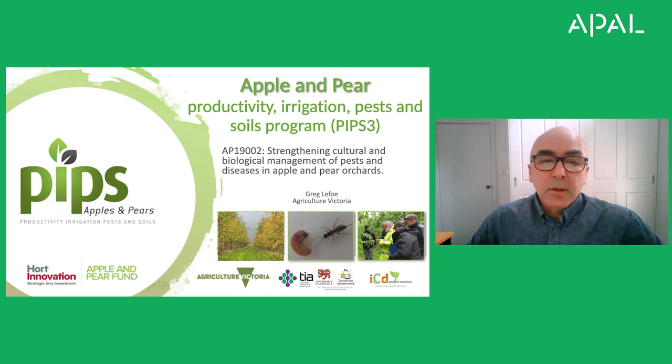There are some serious gaps in our knowledge of cultural and biological controls in apple and pear orchards, and this research aims to address some of those gaps. We know that natural enemies and other beneficial insects play a really important role in controlling key pests and in reducing our reliance on chemical inputs in the orchard. However, we don't always know how effective those natural enemies are, or how we could optimise their effectiveness to further reduce chemical inputs.